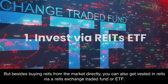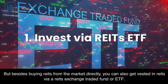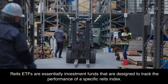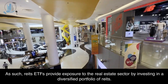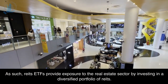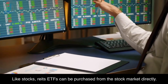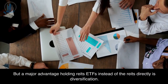Besides buying REITs from the market directly, you can also get vested in REITs via a REITs Exchange Traded Fund, or ETF. REITs ETFs are essentially investment funds that are designed to track the performance of a specific REITs index. As such, REITs ETFs provide exposure to the real estate sector by investing in a diversified portfolio of REITs. Like stocks, REITs ETFs can be purchased from the stock market directly.